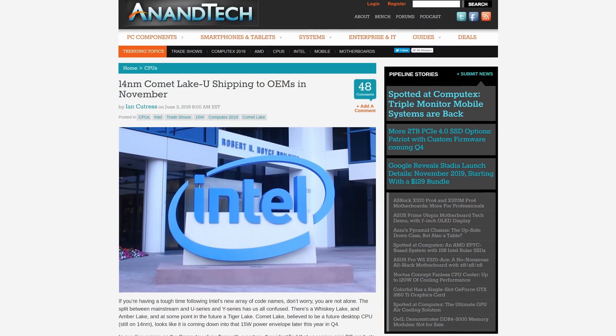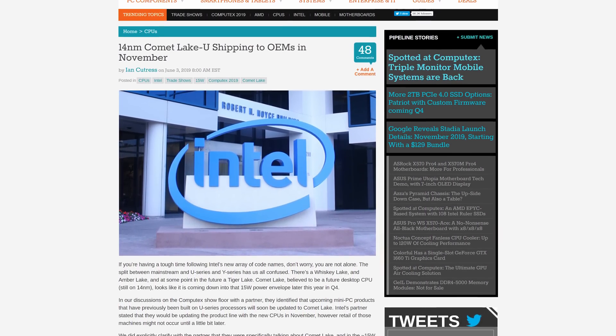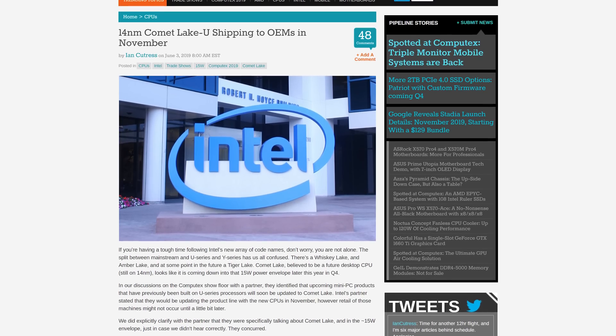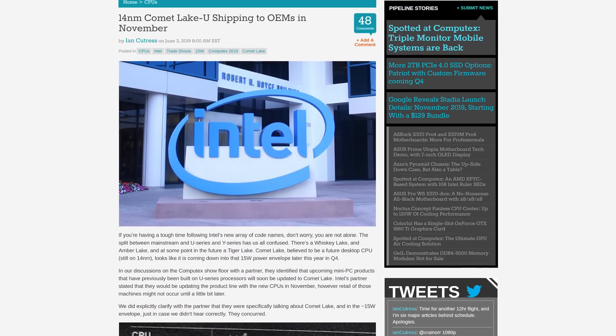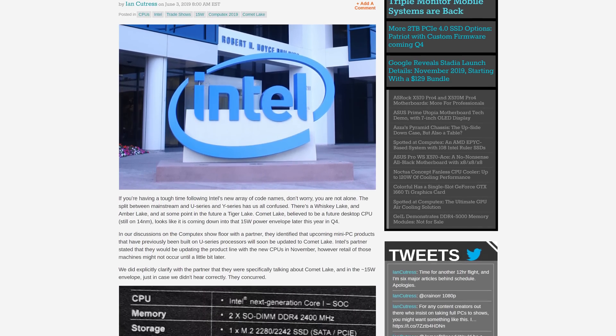Anandtech are reporting that Intel's CPU product line is said to become even more confusing later this year. We already know the company will be shipping 10-nanometer Ice Lake CPUs at TDPs between 9 and 28 watts — your typical U-series range — but joining them will allegedly be another U-series lineup built on 14-nanometer process tech, code-named Comet Lake. Anandtech heard about this when speaking to a partner about mini PCs. This unnamed partner is planning to upgrade their U-series powered mini PCs to Comet Lake later this year in November, specifically as 15-watt parts.